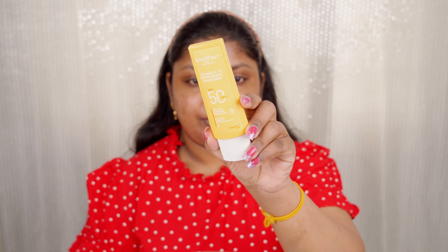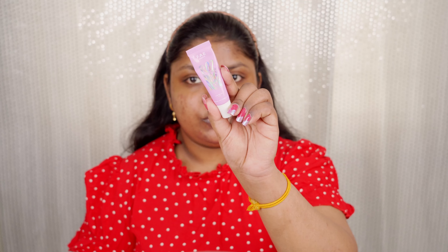Today I'm sharing this sunscreen from Dot and Key — their Vitamin C+A+E Super Bright Sunscreen with SPF 50 PA+++. It's a new launch and I've tried it twice. I really like how lightweight it is and it's suitable for almost all skin types. I love it so much.